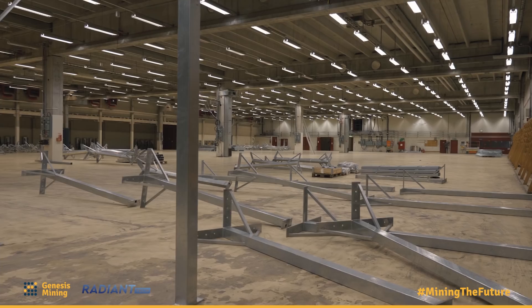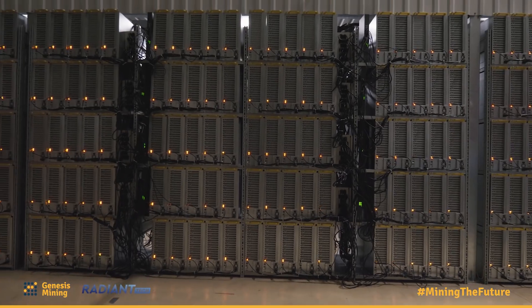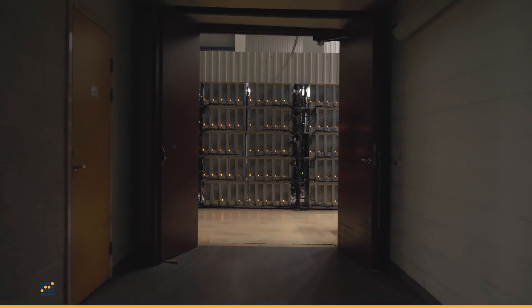Genesis Mining is continuously working towards building larger, more efficient, better data centers around the world, and the Sweden facility is just one more example of how we're achieving that.